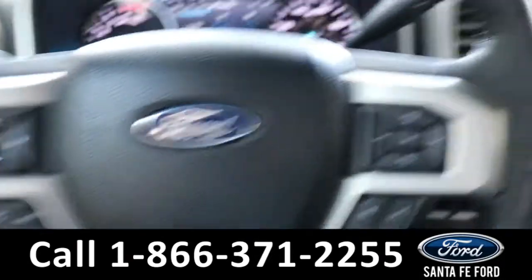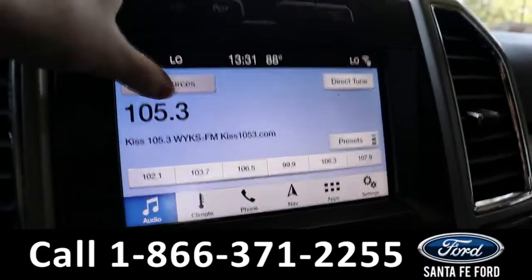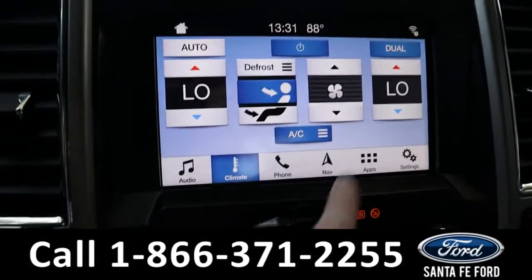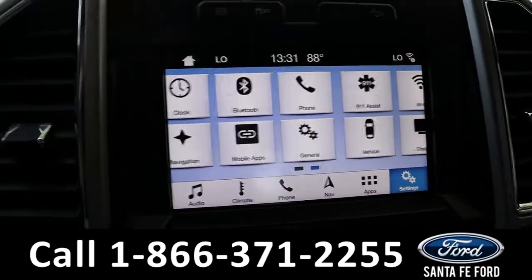The steering wheel has cruise, radio, and phone call controls. The radio is a touchscreen offering AM, FM, Sirius XM, Bluetooth, and a CD port, which is right here. It also has dual climate controls, GPS navigation, Wi-Fi, Apple CarPlay, and Android Auto.